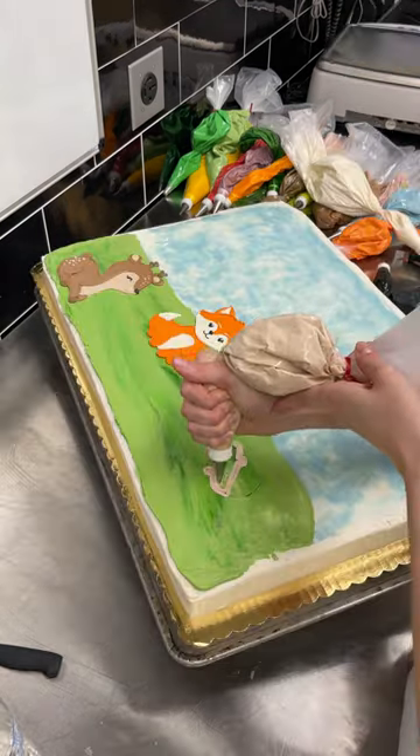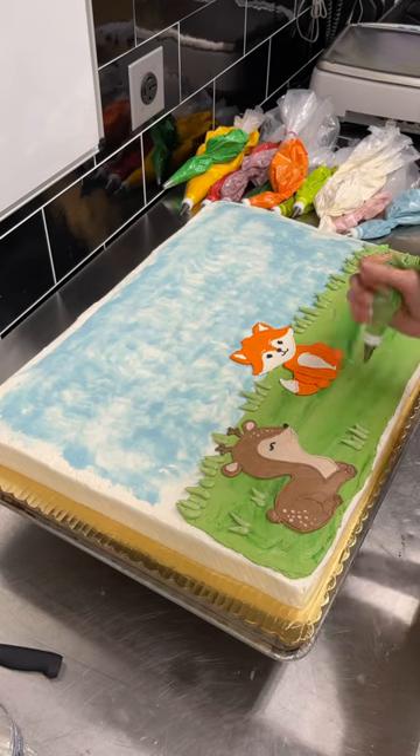Then it was time to work on the hedgehog, which apparently I barely recorded. After that I added some more grass details and red mushrooms.